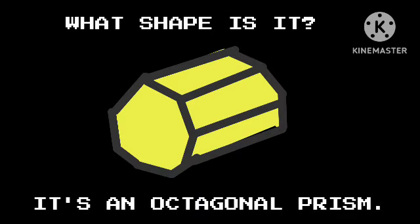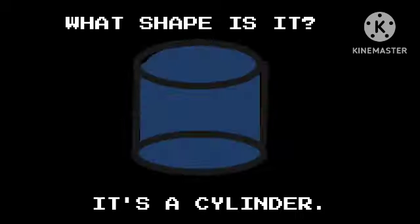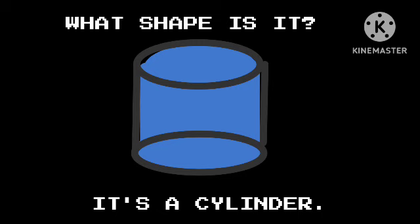What shape is it? It's an octagonal prism. What shape is it? It's a cylinder.